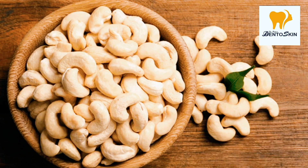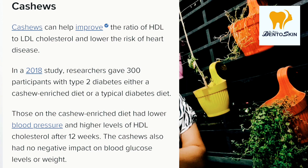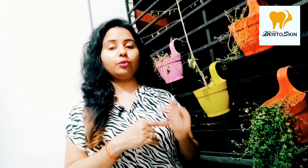Fourth: Cashew, or Kaju. Kaju is very good for the heart and also maintains the ratio of HDL and LDL. In an experiment, some people were given a low-calorie diet plus cashews for 6 weeks. The results showed that patients on this combination had better blood sugar levels, and weight gain was not observed.